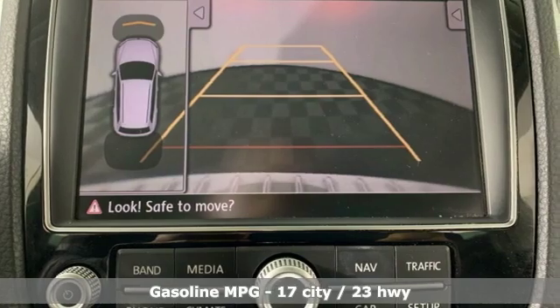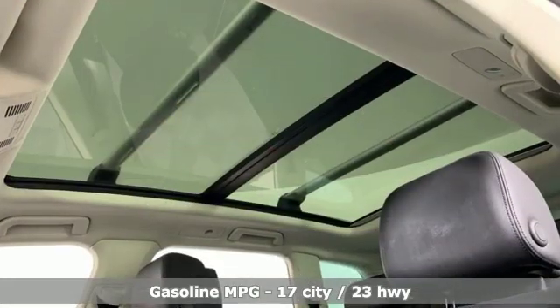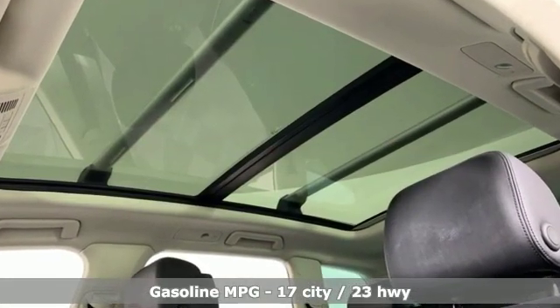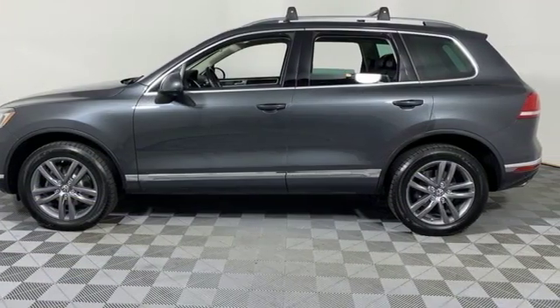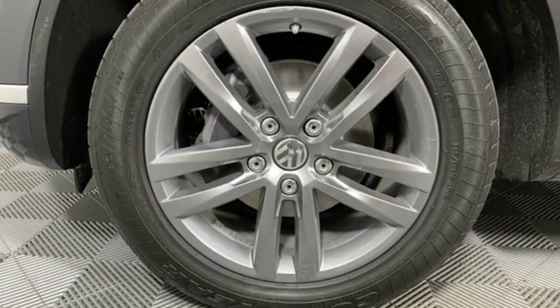It boasts an impressive list of features like these: streaming audio, power heated mirrors, front heated and ventilated leather bucket seats, auto dimming rear view mirror, and doors and push button start proximity key.